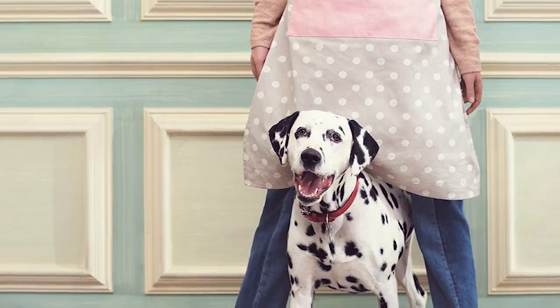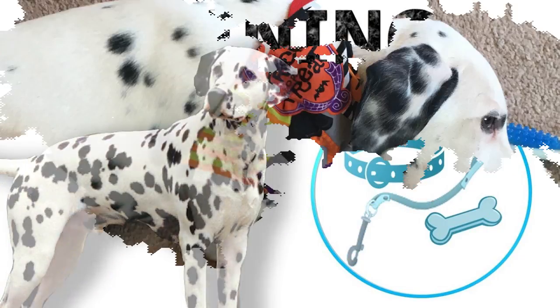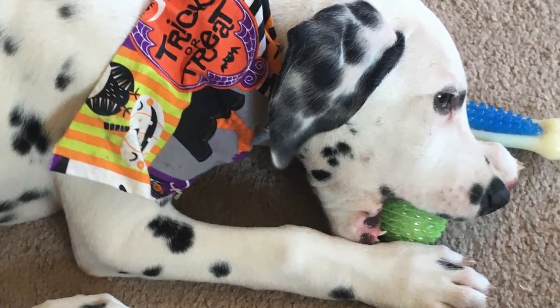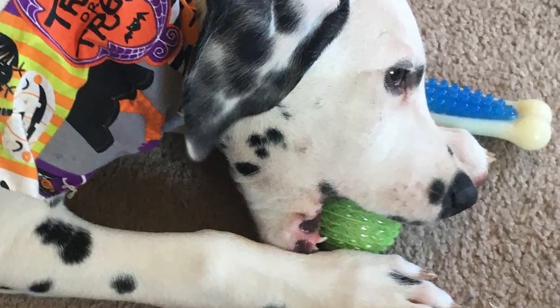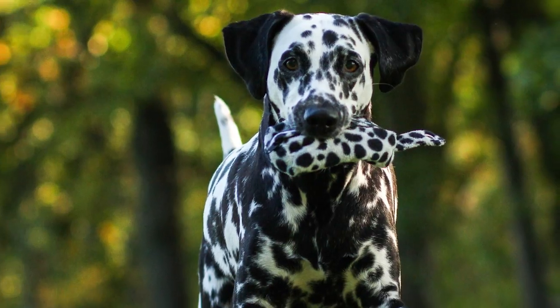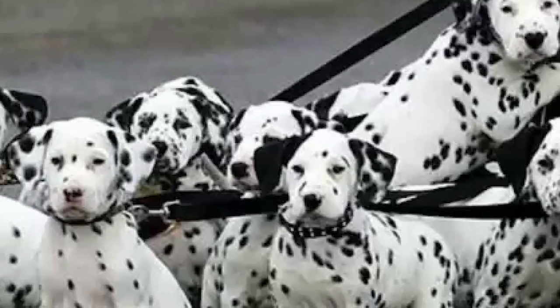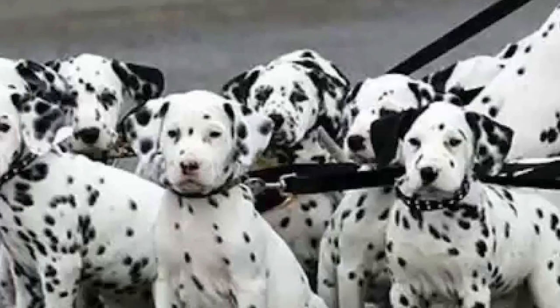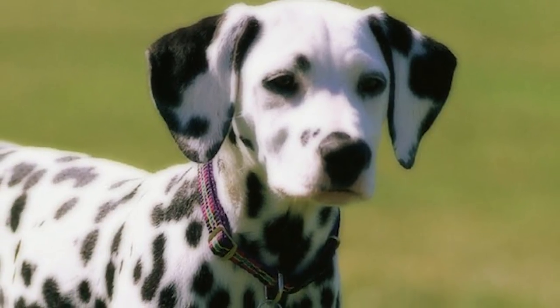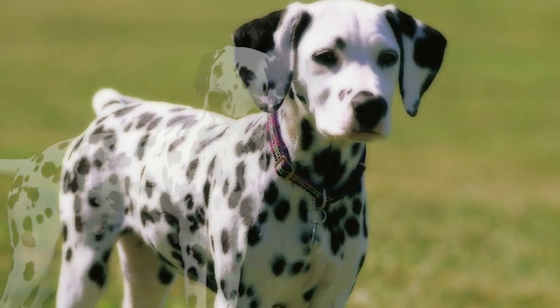It has very low tolerance for boredom and needs an outlet for its mass of energy to stay happy. The many uses the Dalmatian has been put to over its long history prove well that it is an eager, highly trainable dog that enjoys being kept busy. It continues to perform well in many kinds of performance events. It is a very active breed that needs a good jog or an exhausting game every day to prevent it from turning destructive. Physical exercise should be in moderation for dogs younger than 18 months or in hot weather.